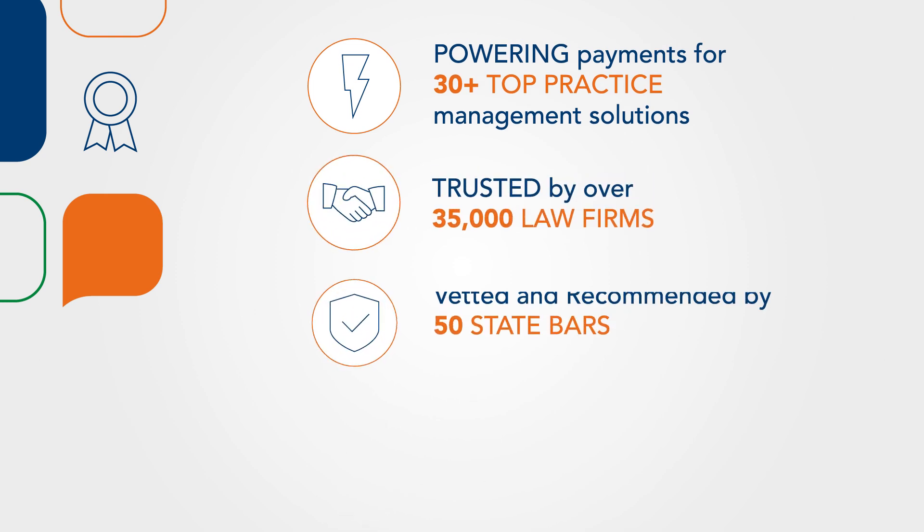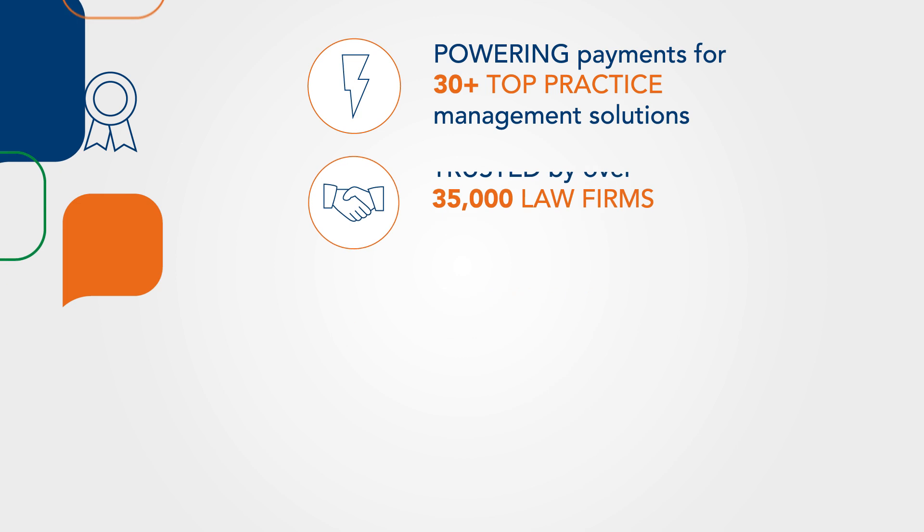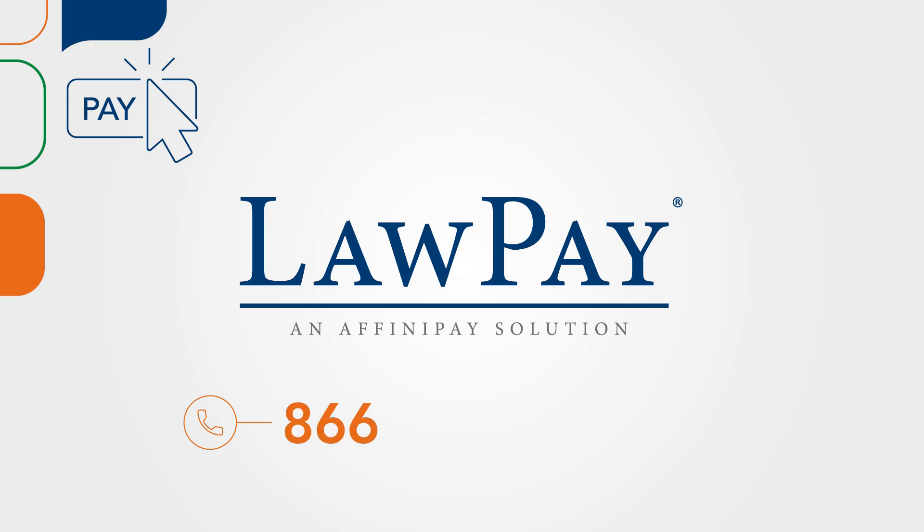Available through all 50 state bars and the ABA as a vetted and recommended payment solution for the legal industry. To get started with LawPay today, call one of our certified payments professionals at 866-376-0950.